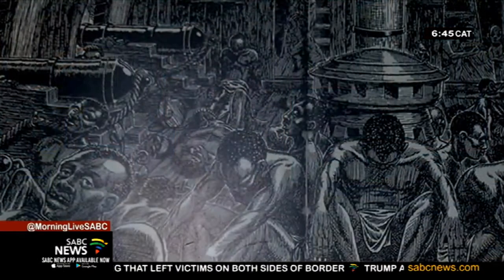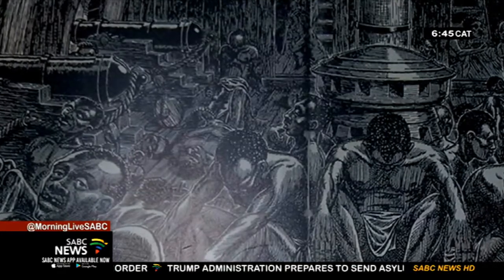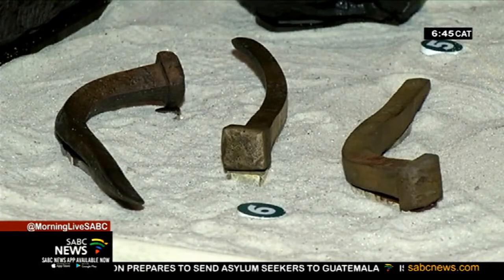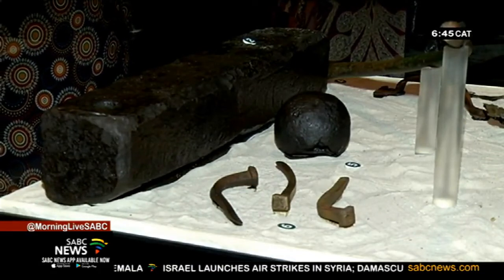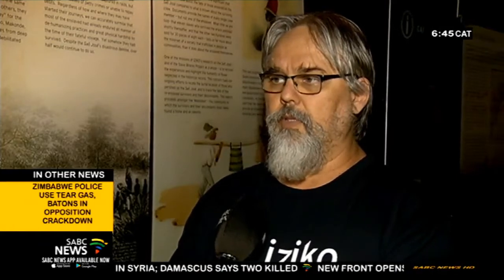Otherwise we will just become part of the global village and become invisible. The Oxford Dictionary describes a slave as, among others, a person who is the legal property of another, bound to absolute obedience, and a helpless victim of some dominating influence. At the Cape especially, you had two types of slaves — those who worked for the Dutch East India Company and were not necessarily traded, and those who were sold to the farmers.